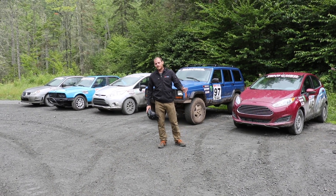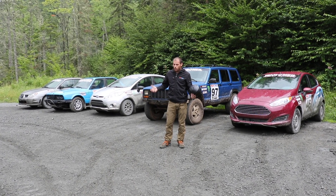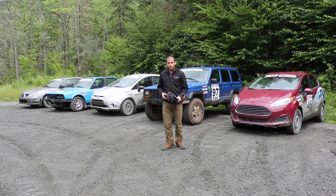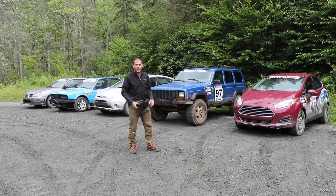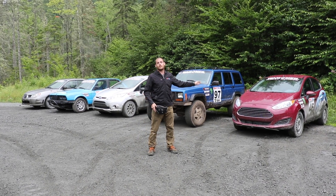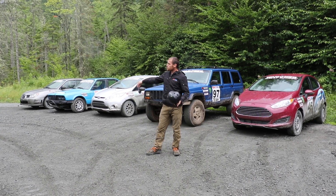Alright, how's it going? Wyatt again out here at the Team O'Neill Rally School. What we want to show you guys is that in normal daily driving, we've got a lot of different vehicles here today. We've got an all-wheel drive car, a rear-wheel drive car, a front-wheel drive car, an SUV, and we've got one that still has dynamic stability control, ABS, and traction control still equipped. The other ones do not.